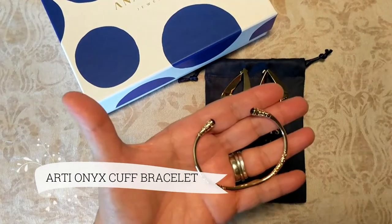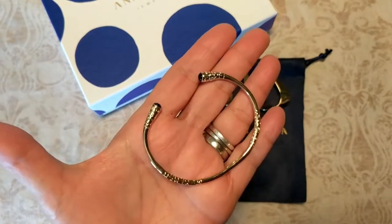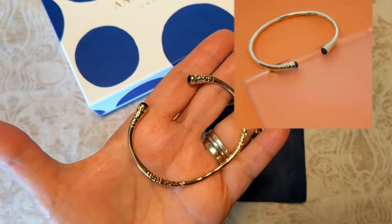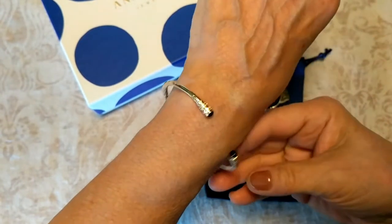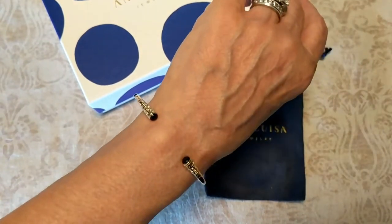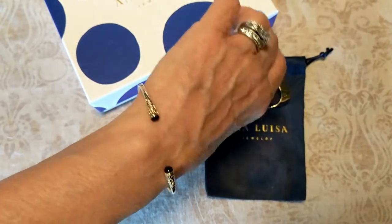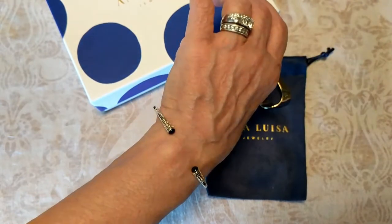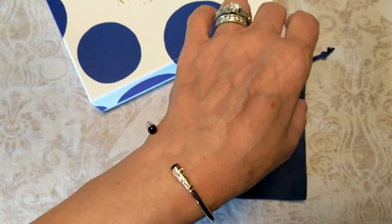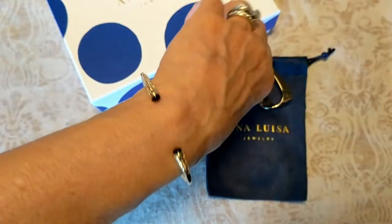Next I want to share this gorgeous bangle bracelet — the Artie Onyx bracelet. As you can see, it's very reminiscent of pharaoh-like jewelry; it has a very Egyptian type style to it, which I love. It's very easy to get on and off, which I greatly appreciate. I have smaller wrists, maybe medium to small, and I still have room. I can wear it layered with a watch or other jewelry, or by itself. It looks absolutely stunning and is also from the limited edition.